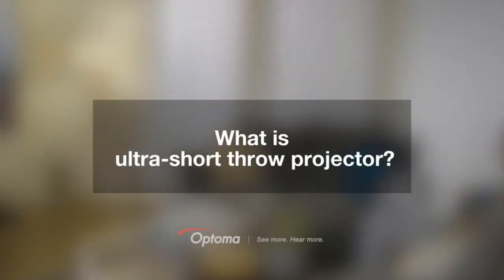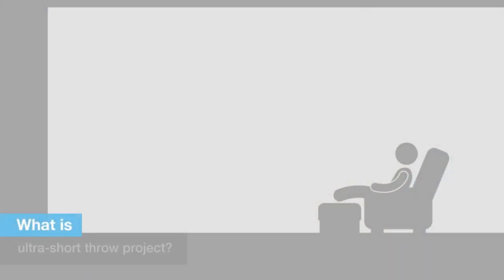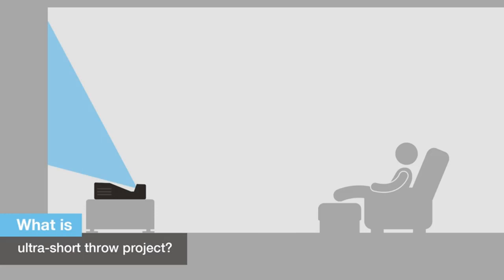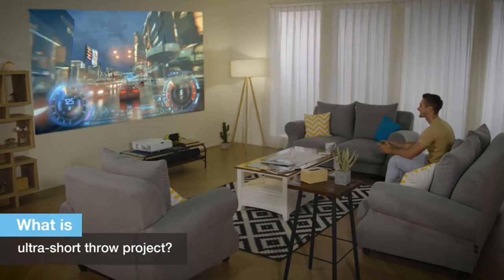These are the top five best ultra short throw projectors. In this video we will look at the top five best ultra short throw projectors on the market. For more details and price, click the product link in the description below.